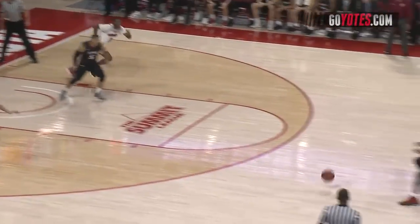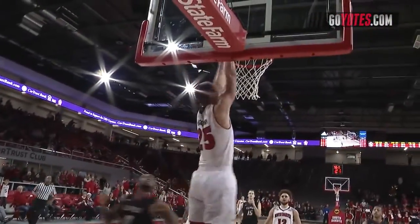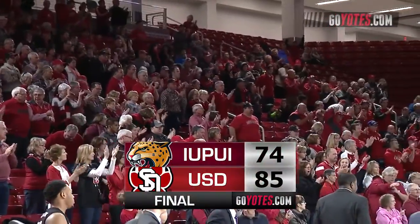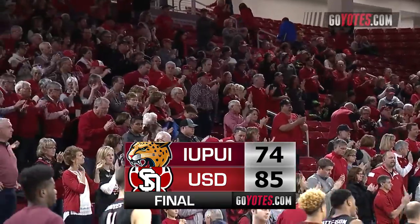Mooney double-teamed, needs help. Goes to Carlton Hurst across the timeline. Simpson down low to Tyler Hagedorn, who will slam it home. Mooney will dribble it out and the Coyotes, from a seven-point deficit, will rally and beat IUPUI going away.